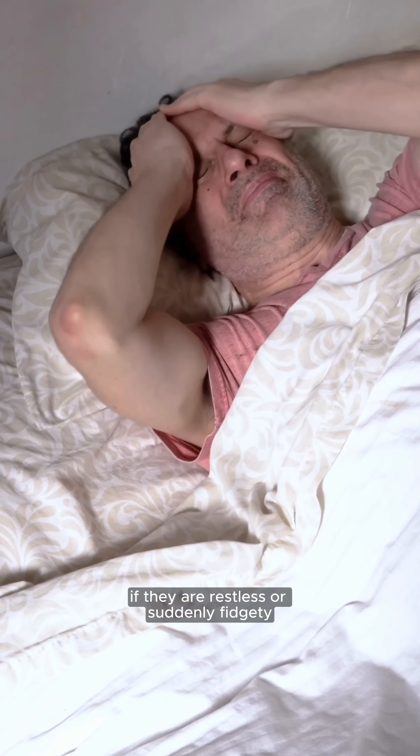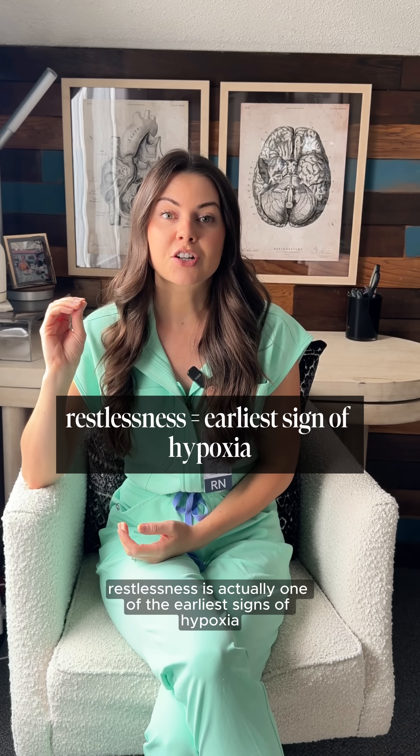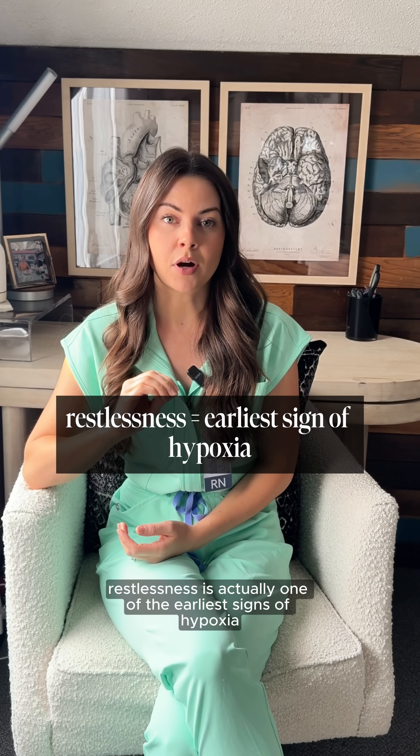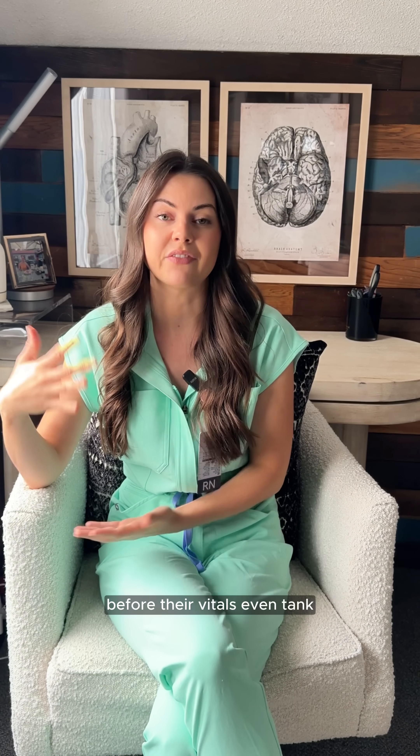If they are restless or suddenly fidgety, this is not just anxiety. Restlessness is actually one of the earliest signs of hypoxia or poor perfusion. Their body is literally searching for oxygen before their vitals even tank.